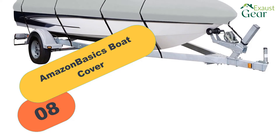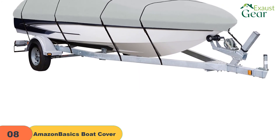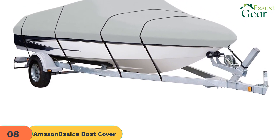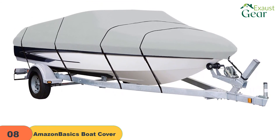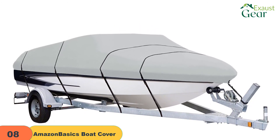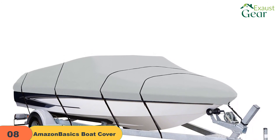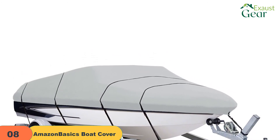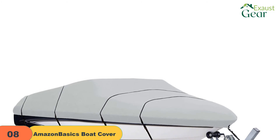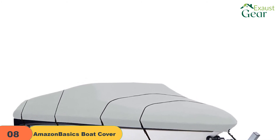At number 8 on our list, we have another Amazon Basics Boat Cover. A boat cover is a necessity every boat owner should have to protect the boat from rain, snow, or any elements that can cause damage. The Amazon Basics Boat Cover is sturdy and durable, made of 100% polyester that repels water. It is easy to fit as it has an elastic cord sewn on the bottom of the hem. The cover doesn't stretch nor shrink and gives a snug fit that is close to a custom fit. It also has adjustable straps to tighten the cover, which is of great help especially while trailering, and is vented to prevent the growth of mold.